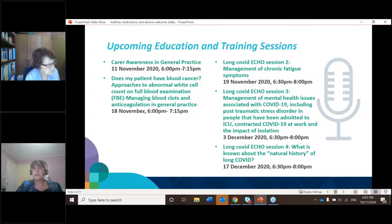We've got a series of long COVID ECHO sessions. ECHO refers to a model of adult learning that uses interactive ways of engaging the audience, plus case studies and peer sharing. The first is management in November, and we've also got management of mental health issues on the 3rd of December, and a session on the natural history of long COVID on the 17th of December. Put anything you're interested in into your diaries.